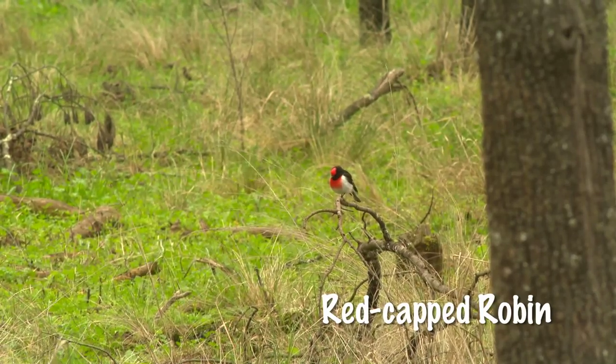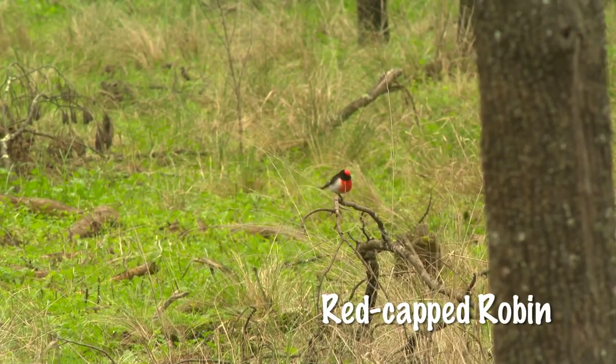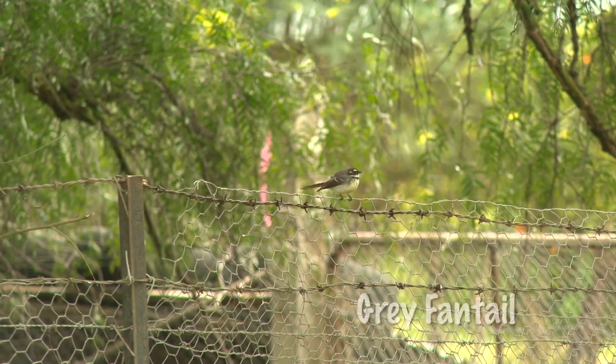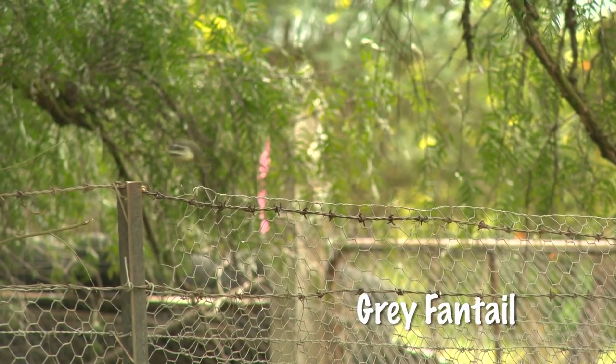And here's a red-capped robin — one of my favourites. The male, as you can see here, has a bright red splash of colour on top of his head. The female's grey but still has a bit of a blush on her forehead. Found right throughout the Murray-Darling Basin.